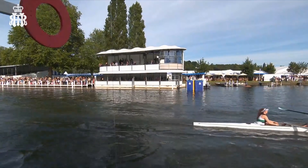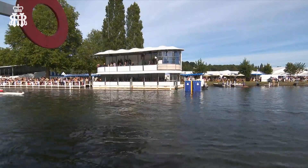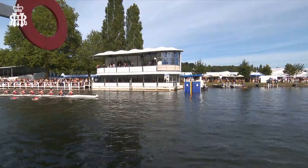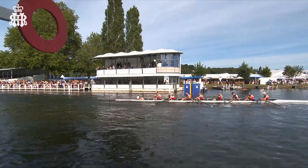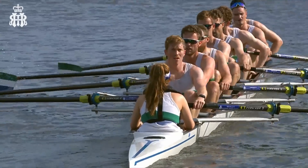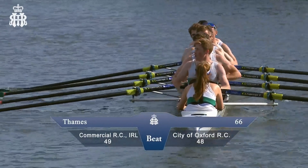Moving smoothly together, getting all their angles right — Commercial Rowing Club crossing nicely ahead of City of Oxford Rowing Club, who now come down to the line. They hear the bell, can relax, and hold their heads high. Confirmation of the win in the Thames Challenge Cup for Commercial over City of Oxford.